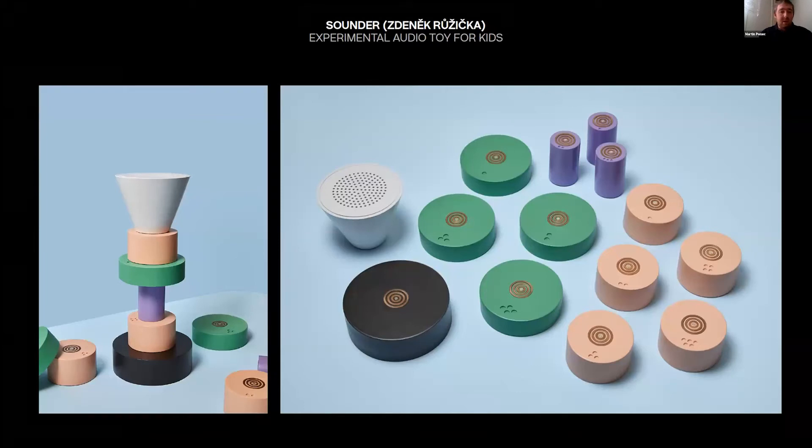This is another work by Zdeniko Užička — an example of how we sometimes work not only in 2D but also in 3D space. It's an experimental audio toy for kids: a device that can be deconstructed and constructed again, made for little kids and really fun.